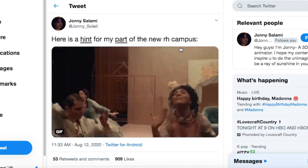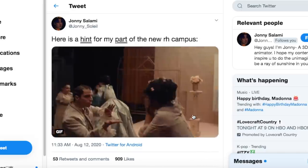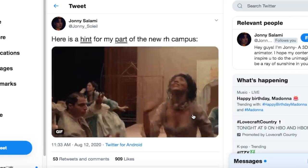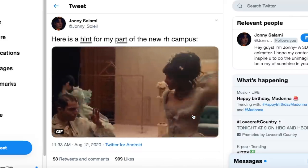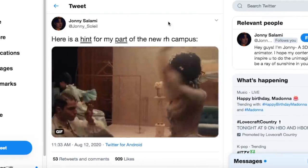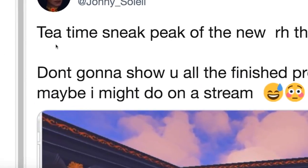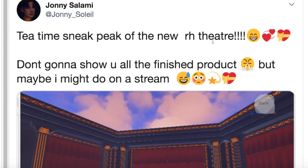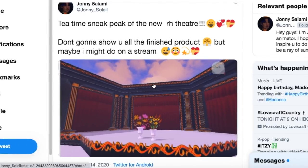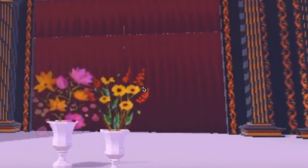Back to classrooms — Johnny posted a hint for his part of the new Royal High campus along with a gif referencing Melanie Martinez's 'Drama Club' music video, so it's safe to assume there will be a drama class or theater. He then posted saying 'tea time — sneak peek of the new Royal High theater,' showing the stage setup. It's looking amazing and he mentioned he might reveal the finished product on stream.